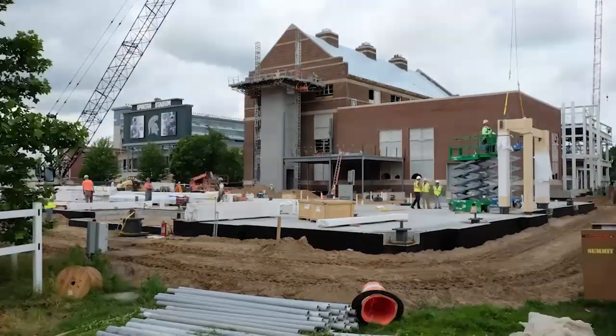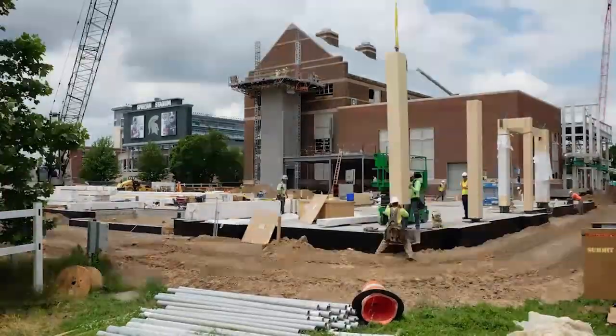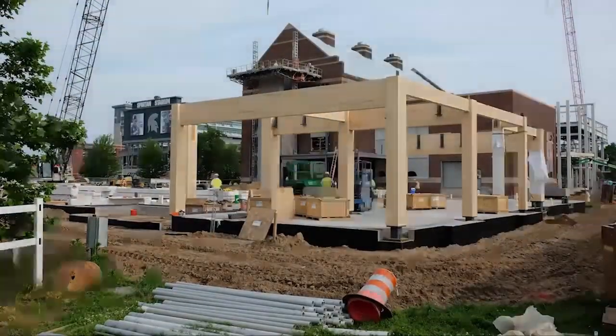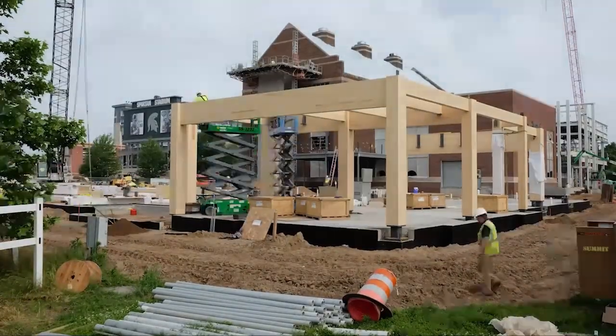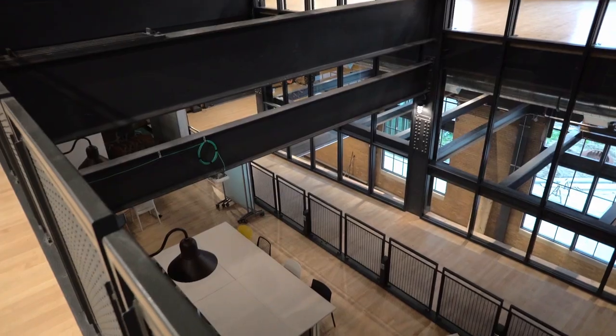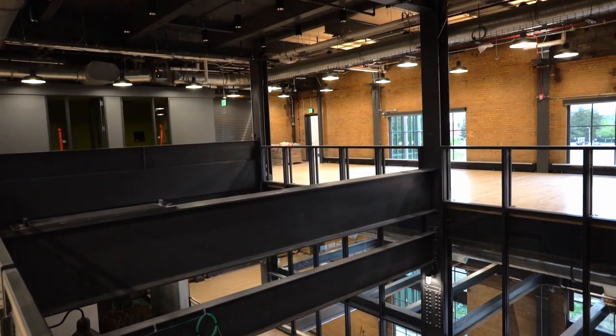Here in the STEM wing, we cannot talk about the STEM facility without talking about mass timber. This is one of the largest CLT and glulam facilities in the country, and certainly one of the first and largest in the state of Michigan. The entire structure is glulam and CLT, including the decks, with a little structural steel in the penthouses and select areas — a truly unique structure.